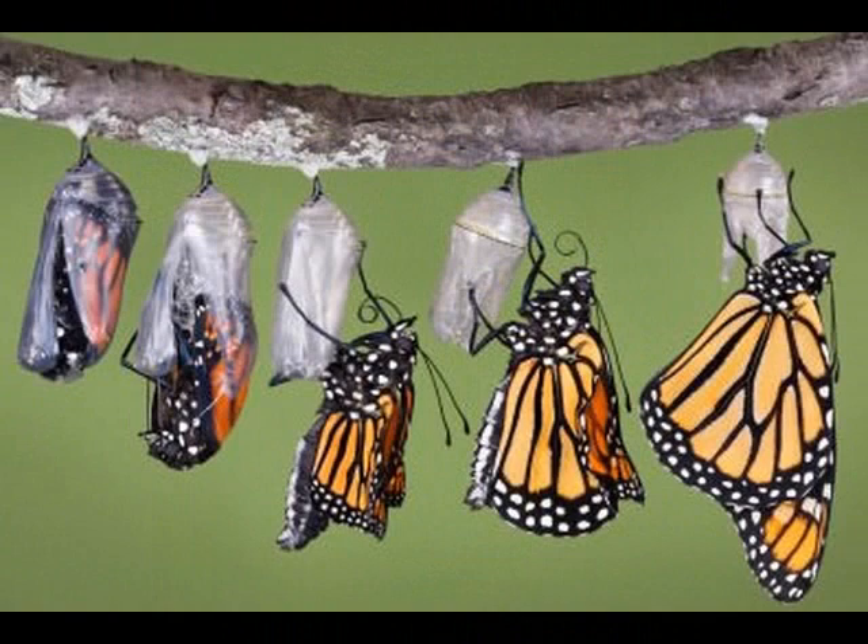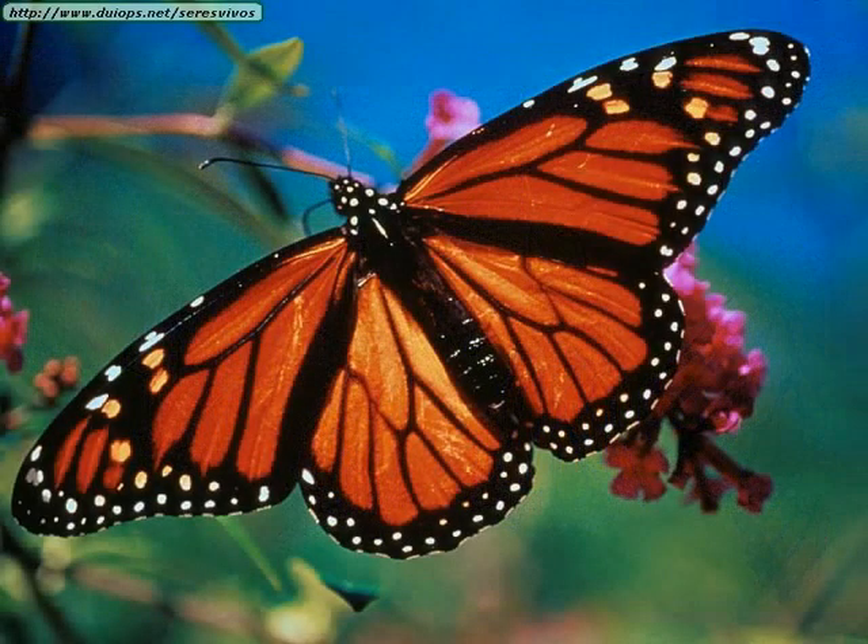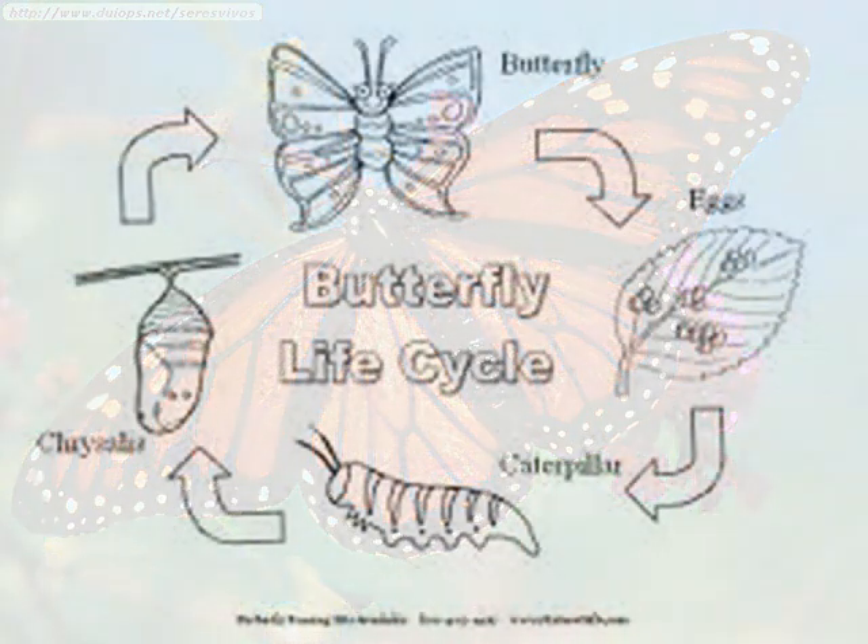When the stage is finally complete, a full grown butterfly comes out of the chrysalis. Ta-da! The main goal of the adult butterfly is to lay as many eggs as it can to complete the cycle all over again.